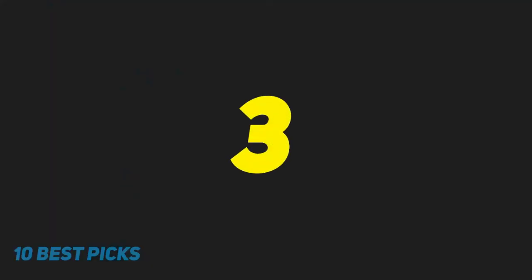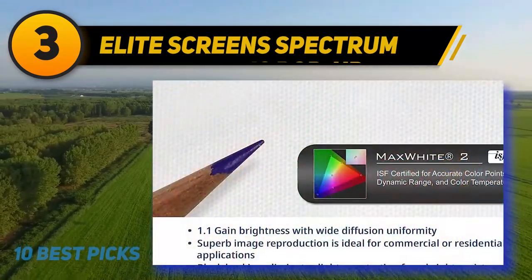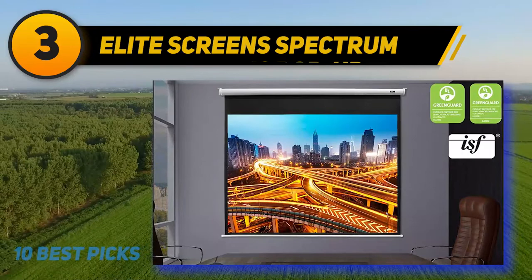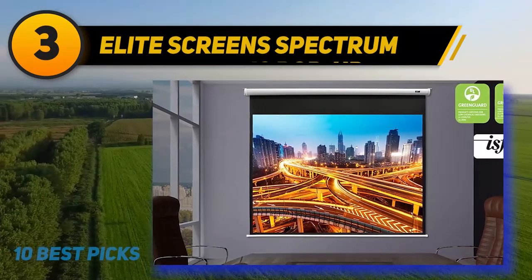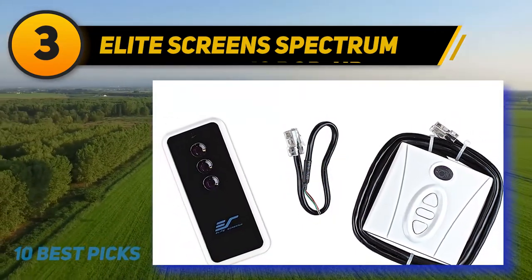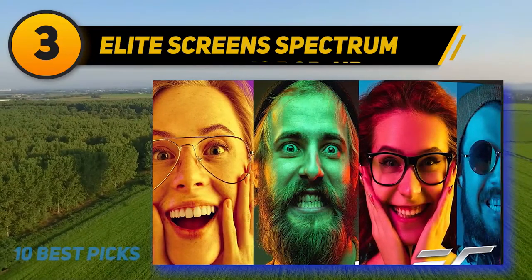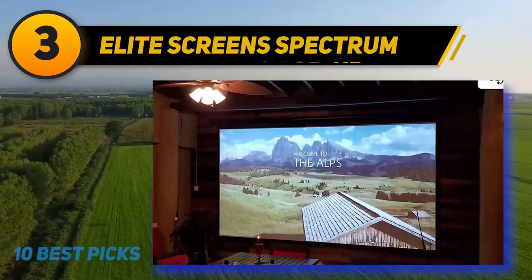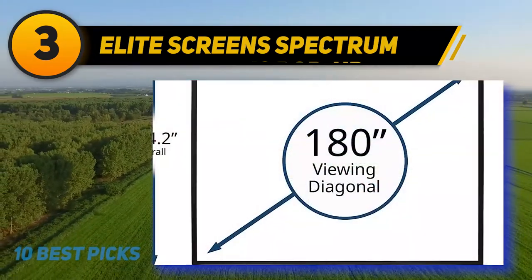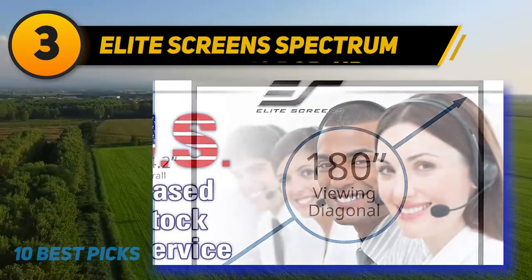At number 3, the Elite Screens Spectrum. For a screen that will wow friends and family, the impressive Elite Screens 180 inch is what you need if you're after the go-big-or-go-home mentality. Offering 88.3 inches in height and 156.9 inches in width, it's a 16:9, 4K-ready home theater motorized drop-down projector screen with a remote to raise the screen when not in use. The screen is fully black-backed, preventing light penetration from behind for more accurate video quality. The texture also allows for more accurate color representation, it's easy to clean, and it's great for use in boardrooms or offices.